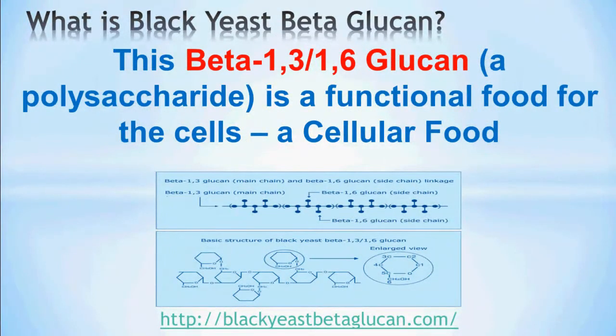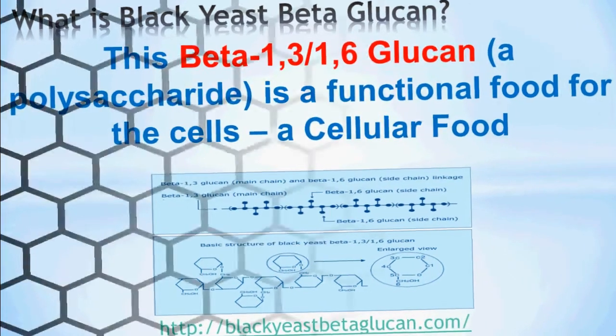This beta-1,3/1,6-glucan, which is a polysaccharide, is a functional food for the cells. In other words, black yeast beta-glucan is a cellular food.